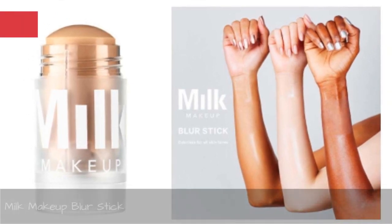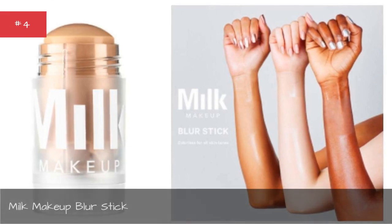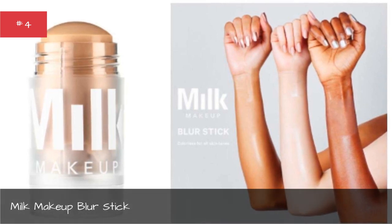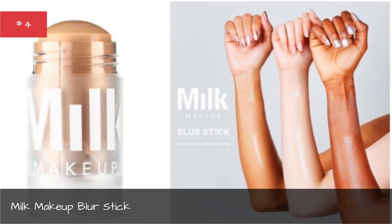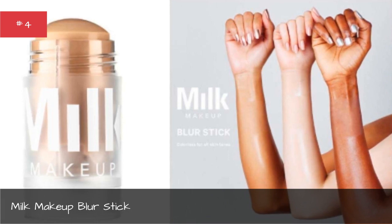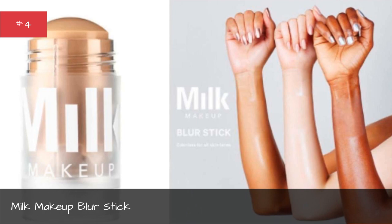Milk Makeup Blur Stick. If you're looking to minimize the appearance of fine lines or even pores, you may want to give Milk's Blur Stick a whirl. Not only does it serve as a primer to keep your makeup on point throughout the day, the silicone and oil-free formula creates a beautiful matte finish no matter what your skin tone.